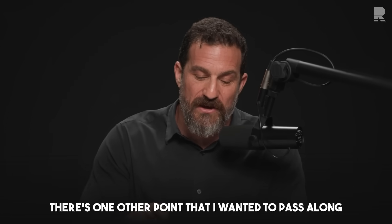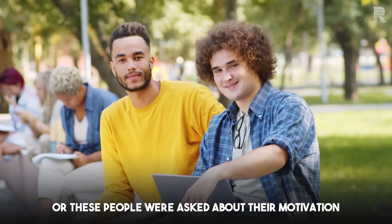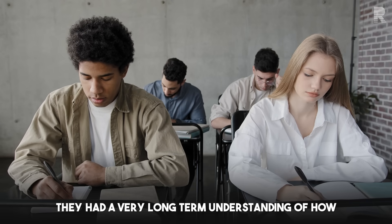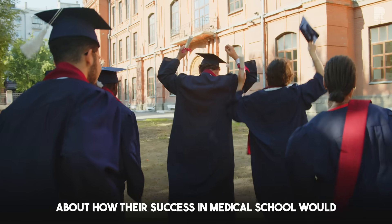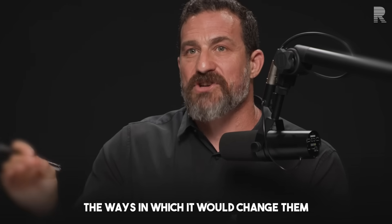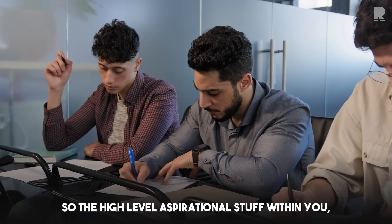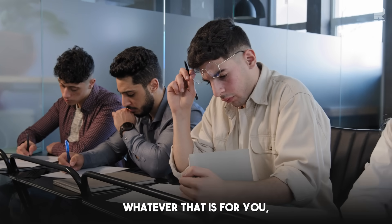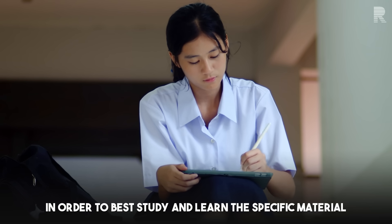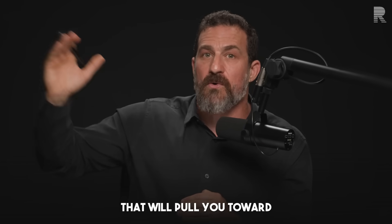One other point from this study on the habits of highly effective medical students: when asked about their motivation for studying, the best-performing students had an interesting answer. They had a very long-term understanding — or belief — about how their success in medical school would impact their family, their life arc, and how it would change them. It was a rather broad, abstract, aspirational way of thinking about their study efforts. That high-level aspirational thinking, whatever it is for you personally, is certainly important — and it offers a bookend to the nuts-and-bolts actions you take each day to learn specific material that pulls you toward those important aspirations.